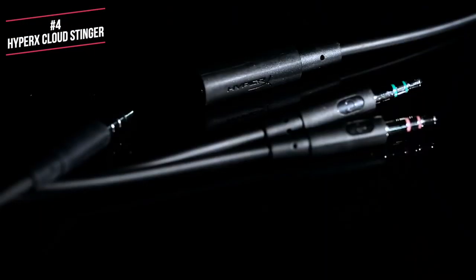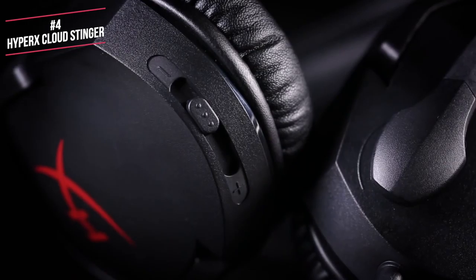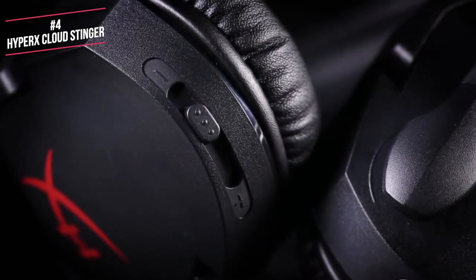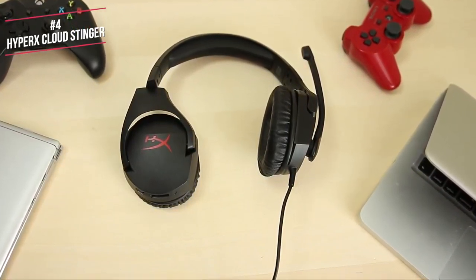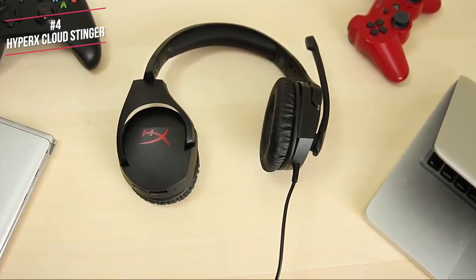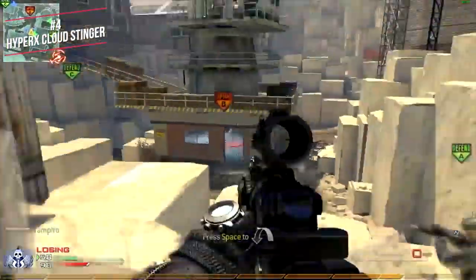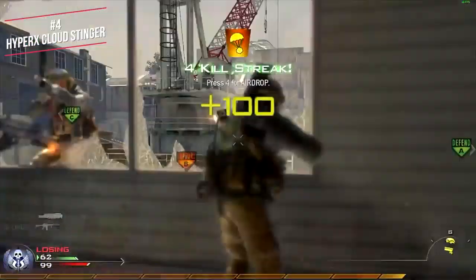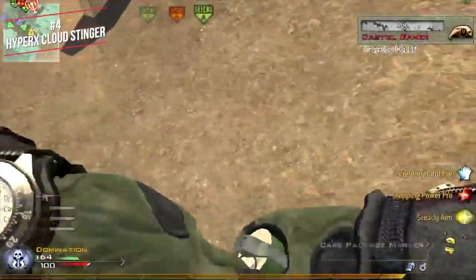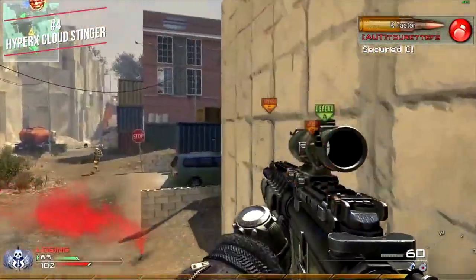HyperX includes a 5-foot extension cable that splits into two 3.5mm plugs for use with computers with separate headphone and microphone inputs. A slider on the underside of the right earcup controls the volume mechanically. There are no inline remote or microphone mute buttons, but the mic does automatically mute when you flip it up, which is a nice feature. We tested it on Call of Duty on the PlayStation 4, and the strong, just-above-sub-bass lows give the different guns plenty of punch. Gunshots and explosions won't rattle your skull, but voice cues and barked orders come through clearly, mainly thanks to the strong high-mid presence.